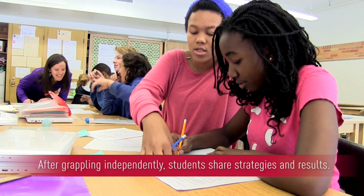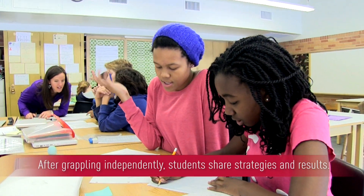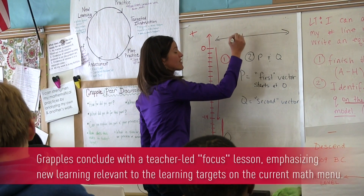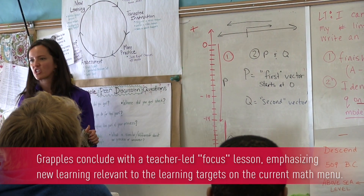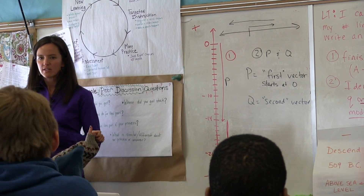You always start at zero, and then you would go to 103. The new learning moment in the classroom happens at the end of the grapple. It's called the focus section, and it's dynamic and responsive. It's a time for me to introduce the next steps in the understanding of the long-term learning target. And after that new learning, students then have the chance to go to the menu and choose what's next for them based on how they felt about that new learning.